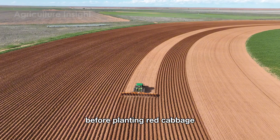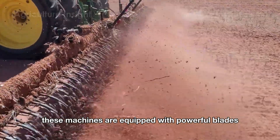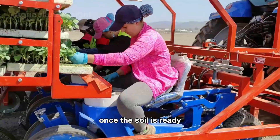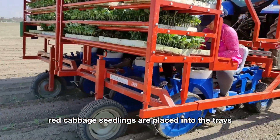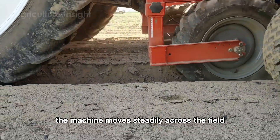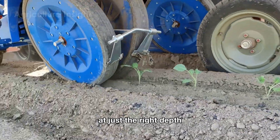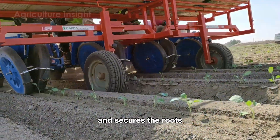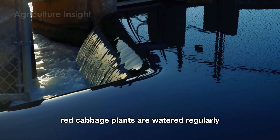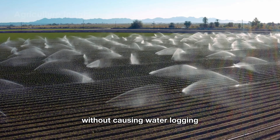Before planting red cabbage, the fields are cleared of weeds and the soil is loosened using modern soil tillers. These machines are equipped with powerful blades capable of breaking up the soil to a depth of four to six inches. Once the soil is ready, red cabbage seedlings are placed into the trays of a semi-automatic planting machine. Operated by farmers, the machine moves steadily across the field, creating small holes in the soil at just the right depth, gently placing each seedling into the ground and securing the roots by compressing the soil around the base. Throughout its growth, red cabbage plants are watered regularly using an automatic irrigation system that provides just the right amount of water without causing waterlogging.